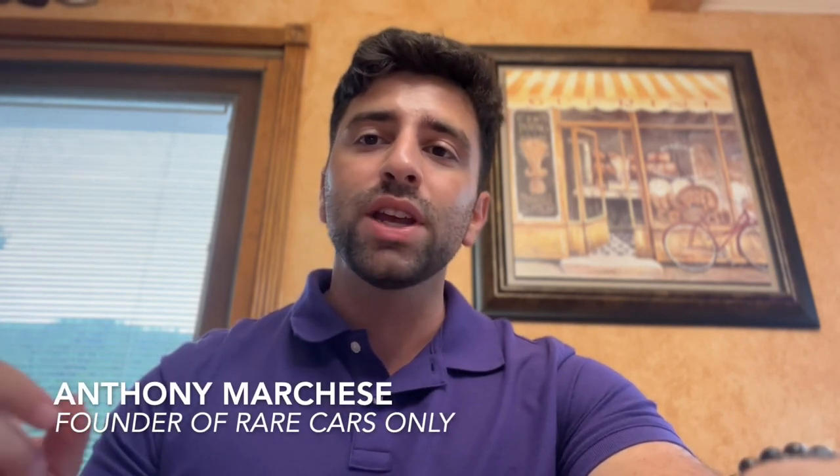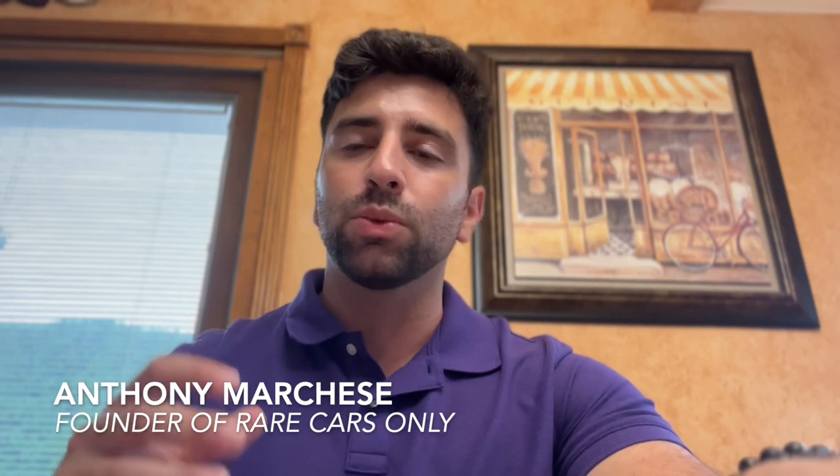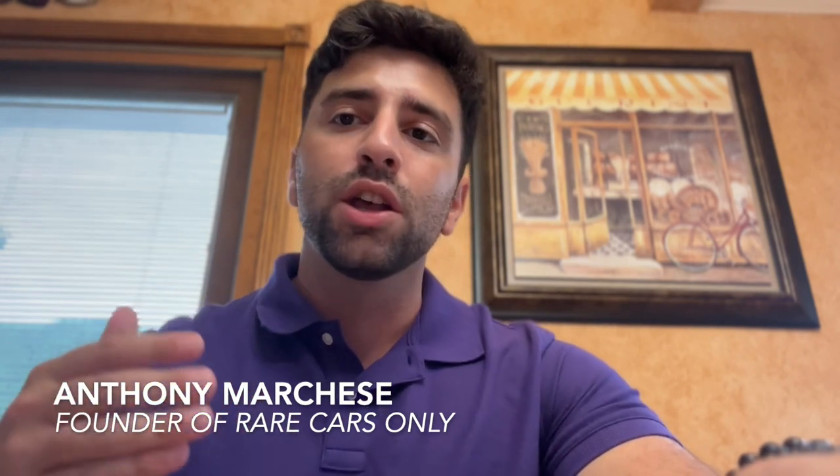My name is Anthony Marchese, founder and owner of Rare Cars Only. Today we'd like to reintroduce our Out of the Ordinary series, where we individually highlight special cars throughout the years that are truly rare and interesting. Rather than reading articles or scrolling through pictures on Instagram, Facebook, Twitter, or YouTube, this format lets us speak to viewers and allow them to listen to the stories.